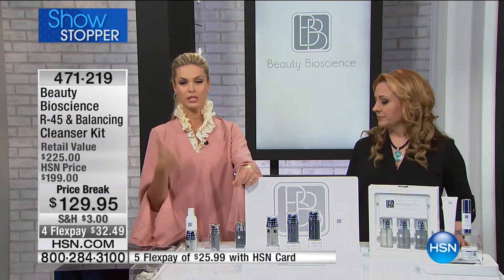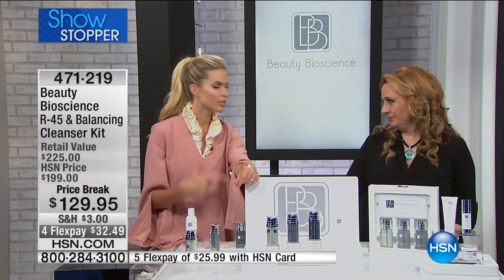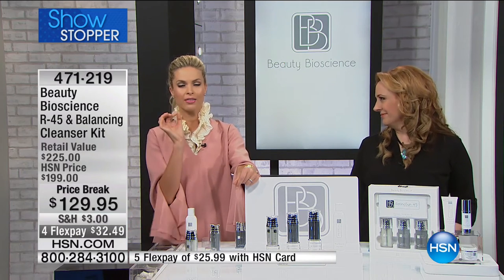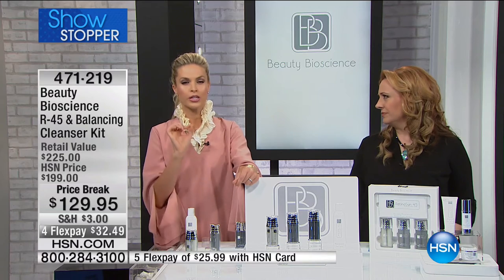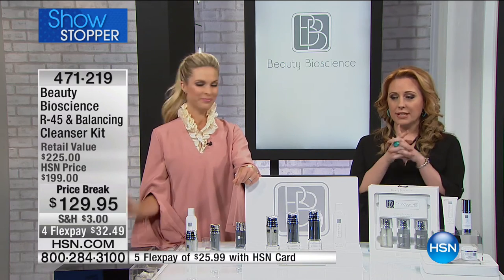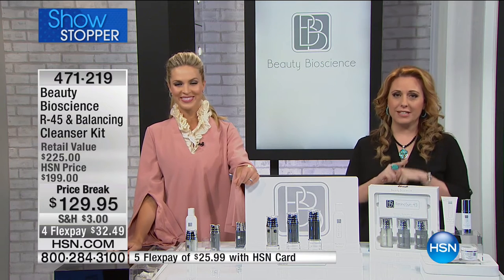If your issue is spots, skin tone unevenness, pores, wrinkles — deep wrinkles or superficial fine lines — this system is going to transform the way your skin looks. Now let's take a listen to a testimonial and find out a little bit more about Ritinicin 45.